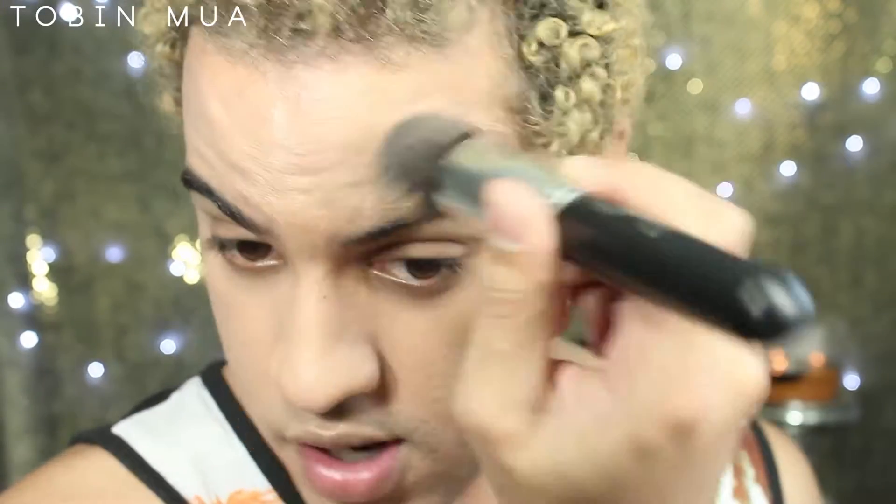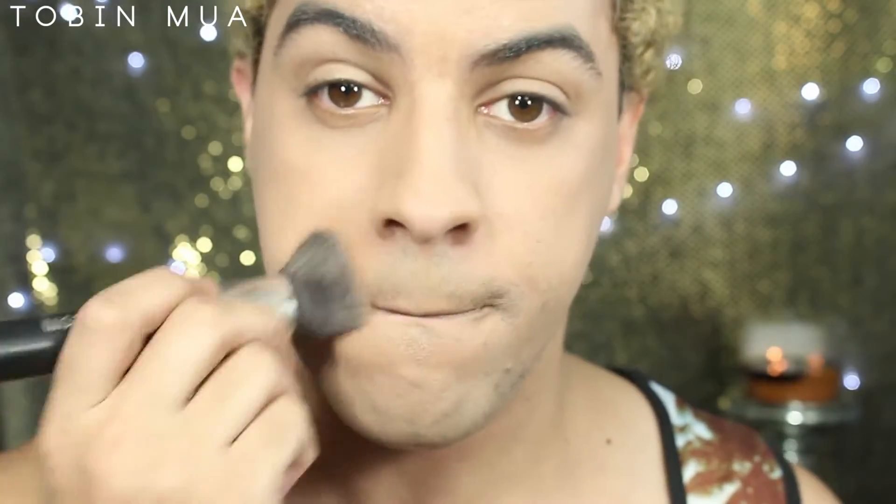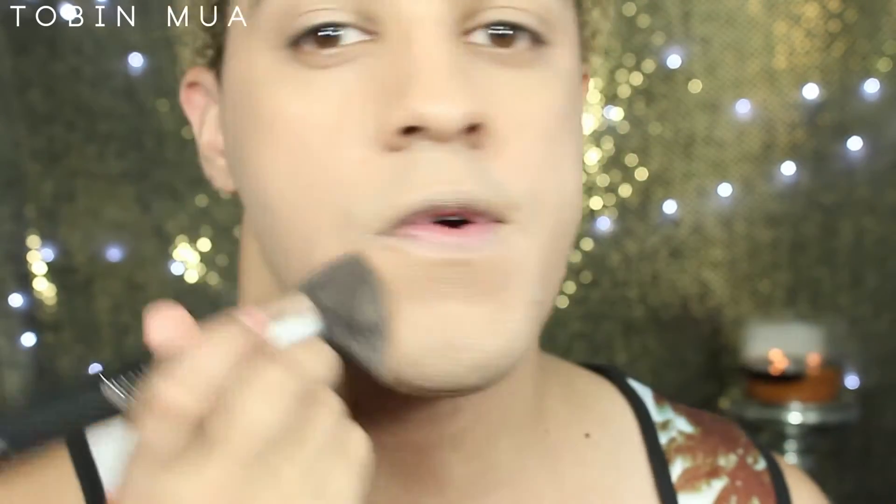I want to ask you guys — what's a good powder foundation that you like? Let me know in the comments below what your favorite is. We plan on going to Sephora soon and trying some new stuff out. I'm going to take a little bit more.